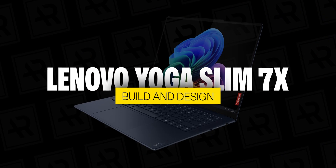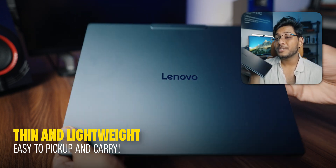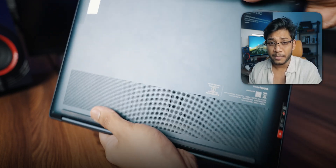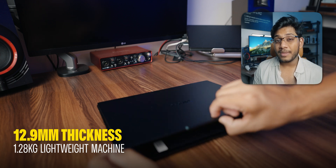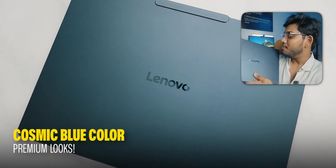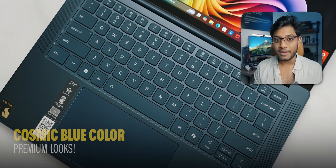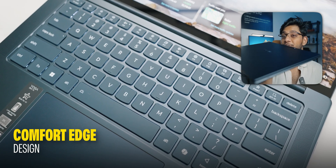The first thing I want to talk about is the design and build — just look at how thin and light this laptop is. It's absolutely incredible to pick up and use, and feels so premium. This laptop is incredibly slim at only 12.9 mm and very light at only 1.28 kg. The color I have here is the Cosmic Blue, which looks very premium and super cool. It also has a comfort edge design, making it super easy to hold and use.